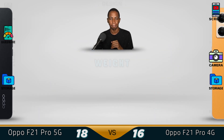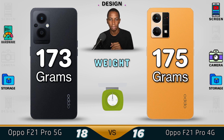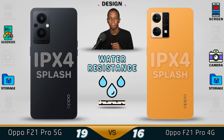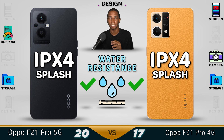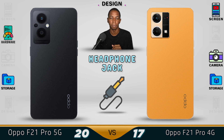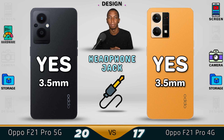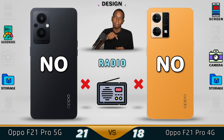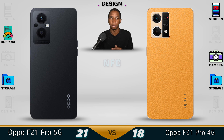Now for the design. Regarding weight, the 5G is just 2 grams lighter than the 4G version. Both have IPX4 water resistance, meaning do not dip your phone in water — it's only splash proof. Both devices have a 3.5mm headphone jack. Neither device has a radio — comment below if your device has one.